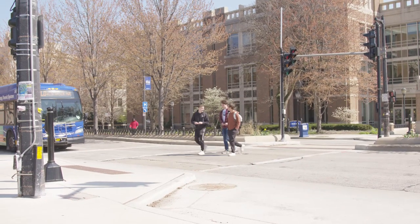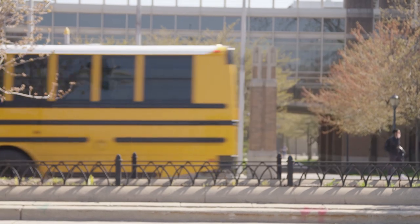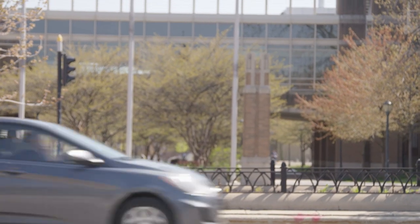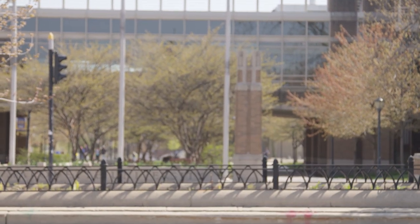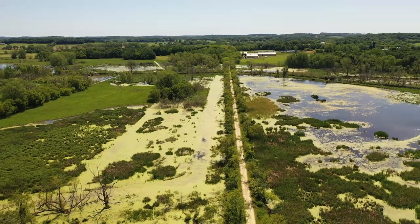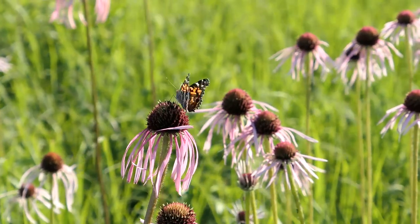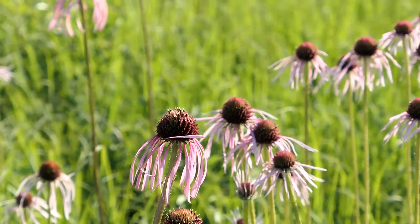A lot of our students come from urban environments — from Milwaukee, from Chicago, from the surrounding suburbs — and they've lost that sense of what Wisconsin used to look like. They've lost touch with nature. When you drive from here to Madison you see forests and agricultural fields, but that's not what it looked like before. It was prairies from here to Waukesha basically, so this is meant to reinforce awareness of the change in Wisconsin habitats that has occurred through time.